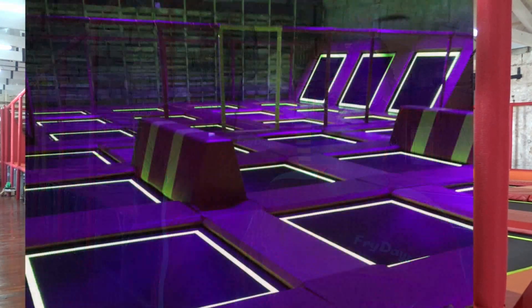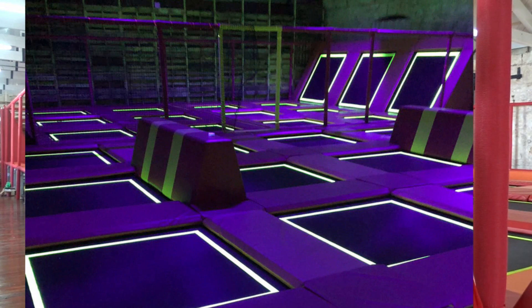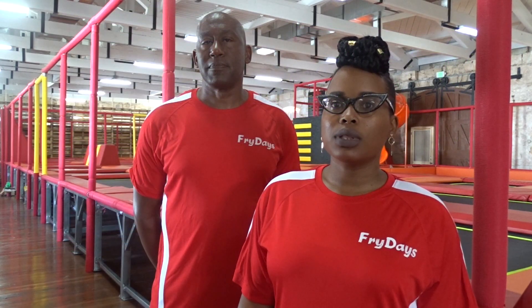The facility itself is glowing in the dark with black light, so at night everything will glow. The trampoline itself glows — we've got that custom built into the trampoline, as well as the other accents throughout the building.